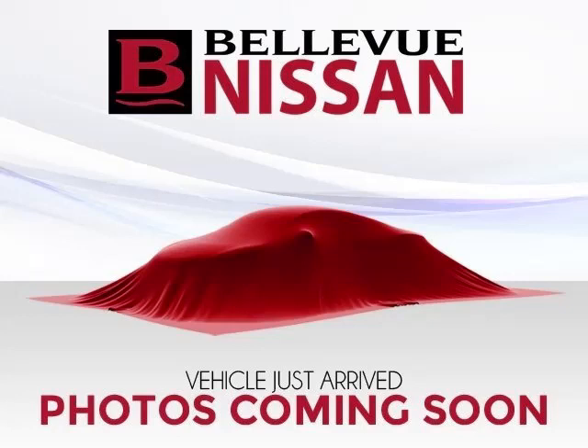Top features include trip computer, ABS, traction control, bucket seats, and power outlet. Are you ready to experience this vehicle for yourself? Then call today to schedule your test drive and remember to ask about our low internet financing.